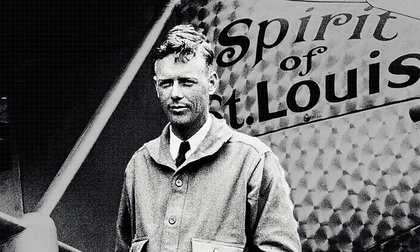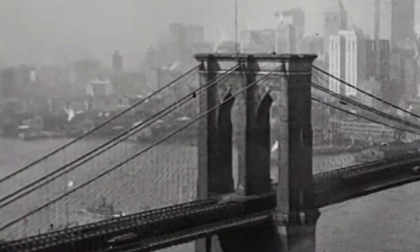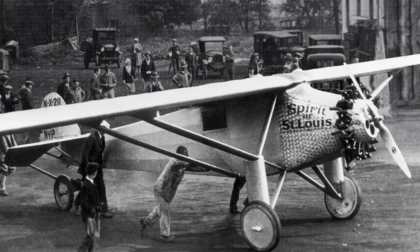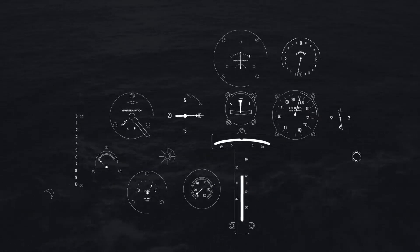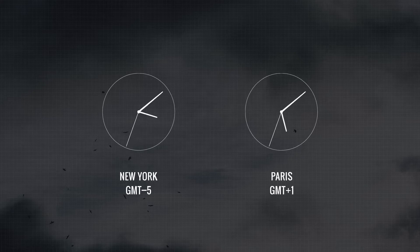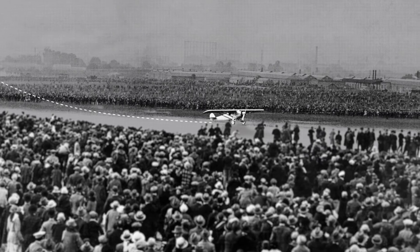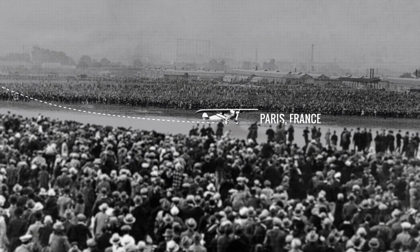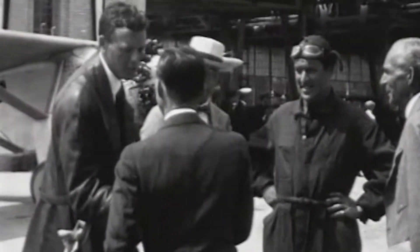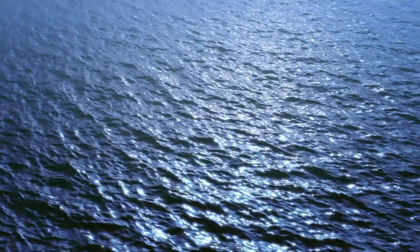In 1927, Charles Lindbergh set out to become the first man to fly non-stop from New York to Paris. Without radio or radar, Lindbergh flew using only his wits and the most basic of navigation techniques, contending with volatile weather, different time zones, and his own exhaustion. Despite limited resources, Lindbergh finally touched down in Paris, concluding a flight of over 33 hours. Determined to prevent others from the disorientating experience, Lindbergh endeavoured to develop a safer way for pilots to navigate.